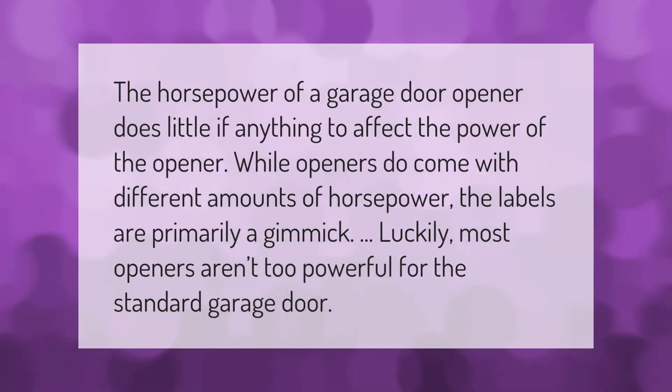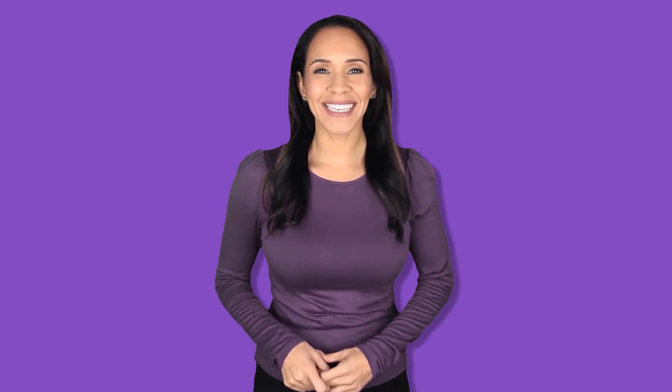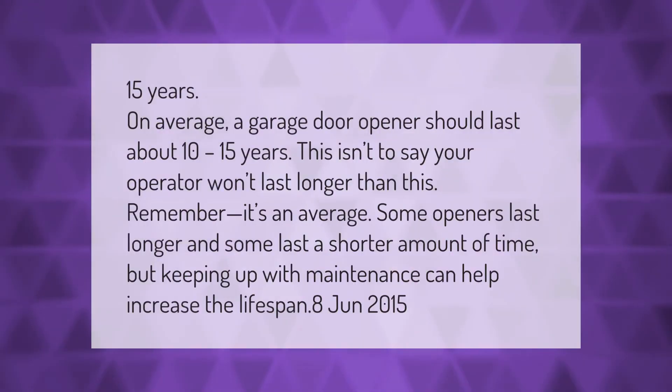The horsepower of a garage door opener does little, if anything, to affect the power of the opener. While openers do come with different amounts of horsepower, the labels are primarily a gimmick. Luckily, most openers aren't too powerful for the standard garage door.